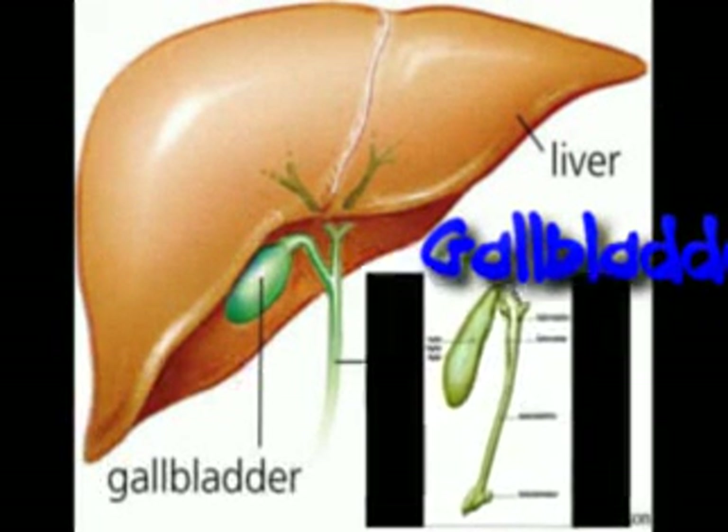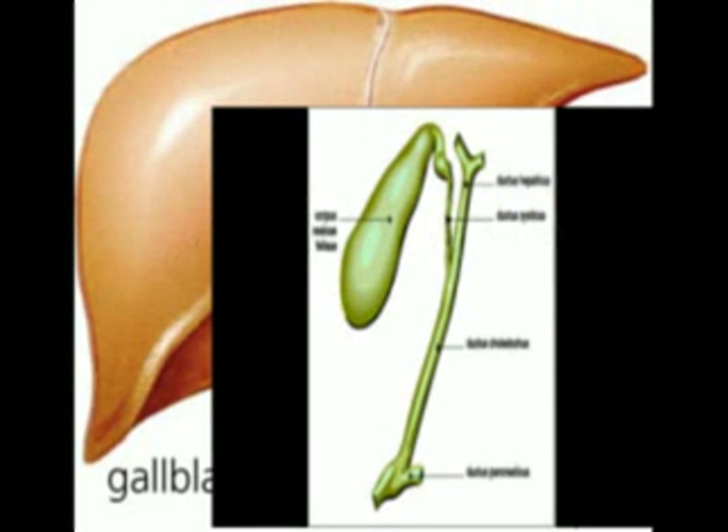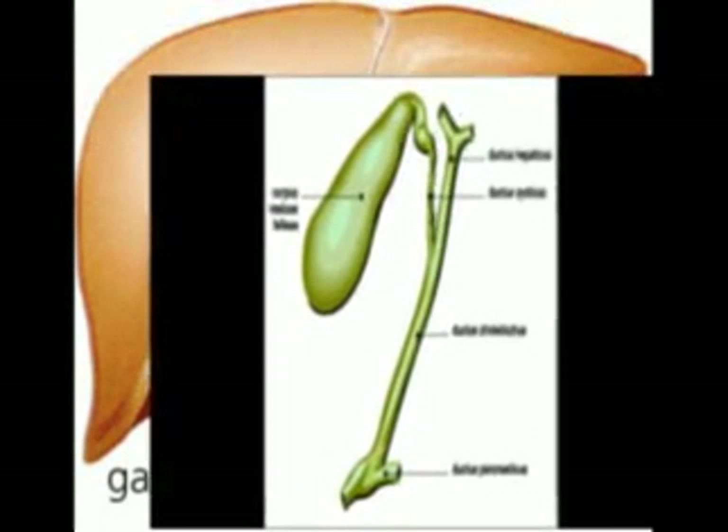The gallbladder is inferior to the liver, and stores bile that is made by the liver. Bile travels from the liver through the hepatic ducts to the gallbladder.